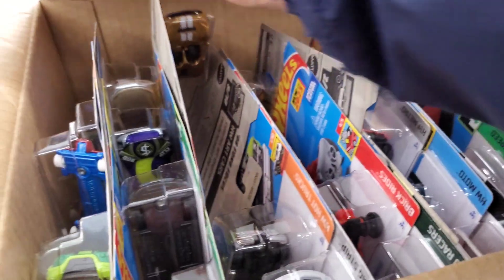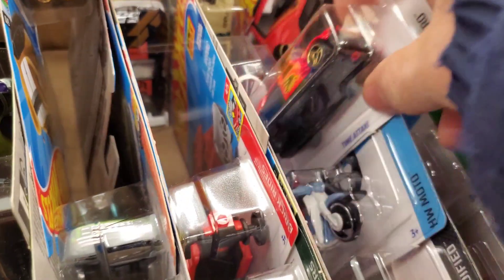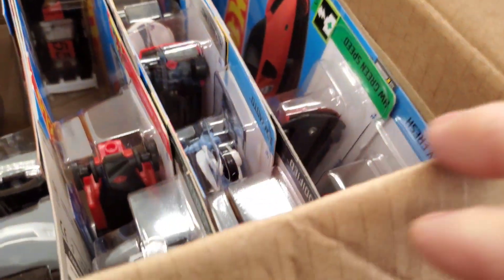Here's the gold McLaren Elva, sweet! Okay, I think that's it fellas — nothing else in here. I went through this case thoroughly.